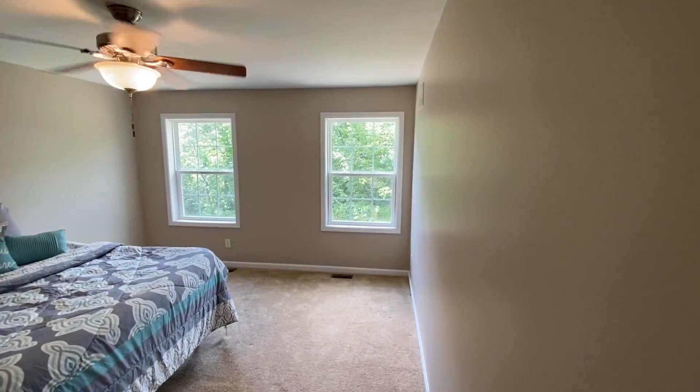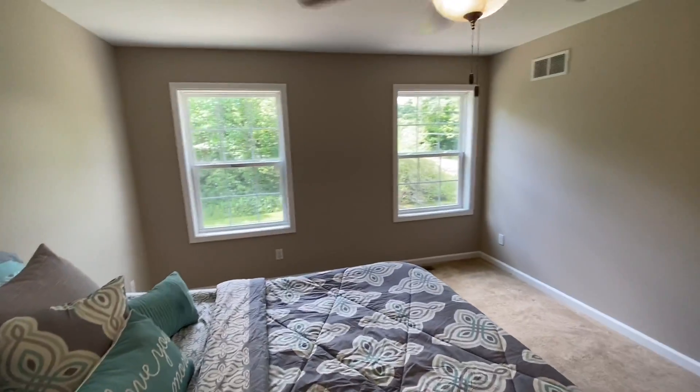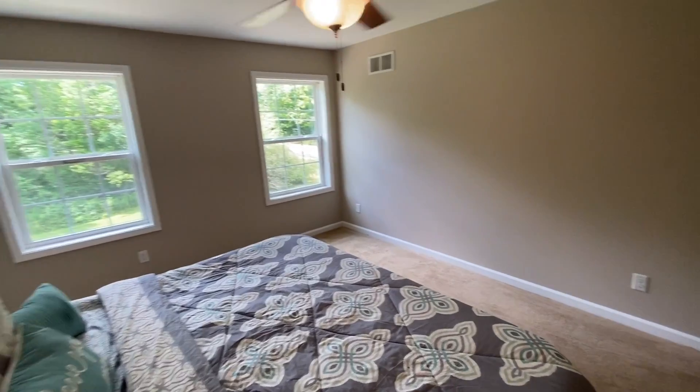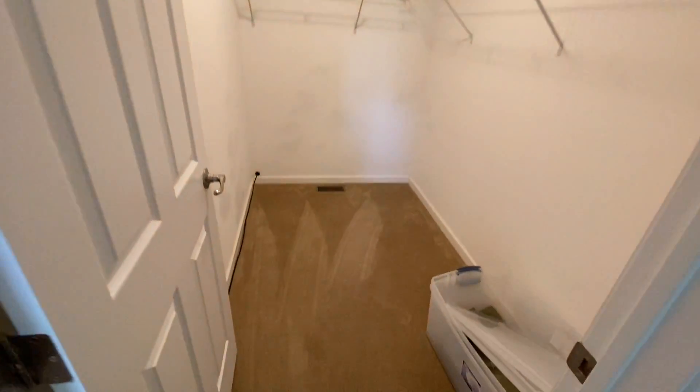Master bedroom. From the distortion of the lens, I can tell you right now this length right here is much longer than it looks on the video. I'm just going to spin around again and head into the walk-in closet.